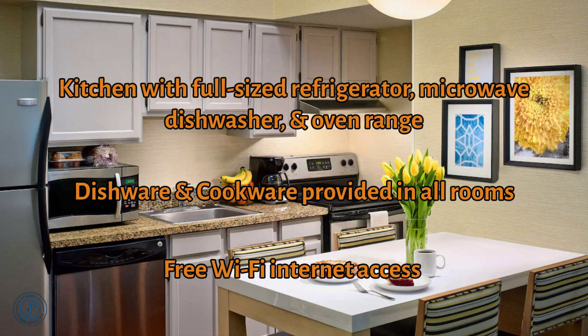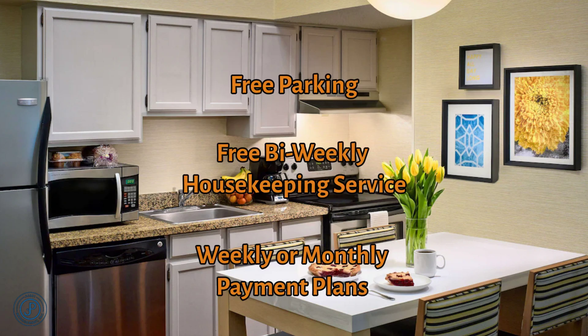Enjoy the comforts of home with fully equipped kitchens in all of our rooms, complete with dishware and cookware. Enjoy free Wi-Fi internet access, free parking, and free bi-weekly housekeeping service so you can relax more.